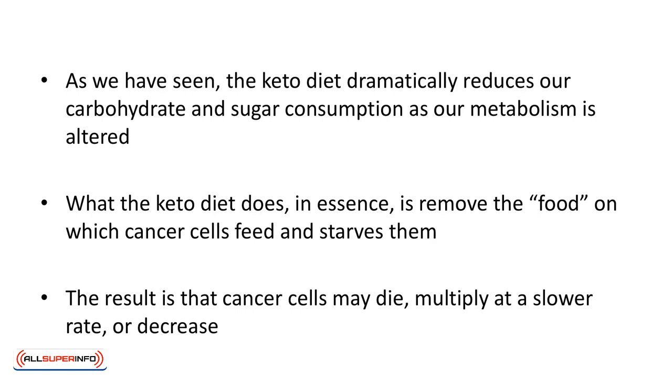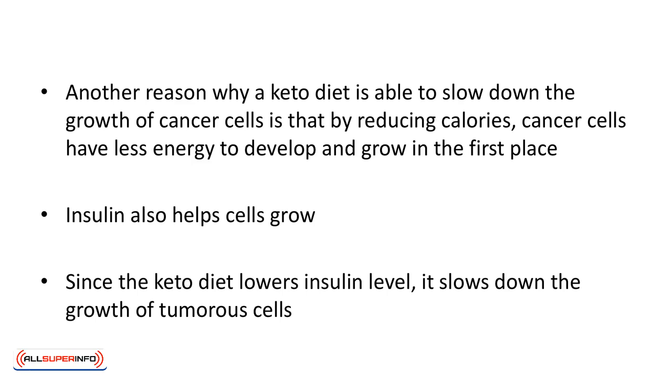The result is that the cancer cells may die, multiply at a slower rate, or decrease. Another reason why a keto diet is able to slow down the growth of cancer cells is that by reducing calories, cancer cells have less energy to develop and grow. Insulin also helps cells grow, and since the keto diet lowers insulin levels, it slows down the growth of tumorous cells.